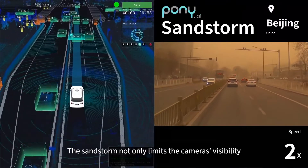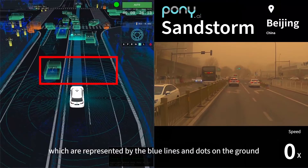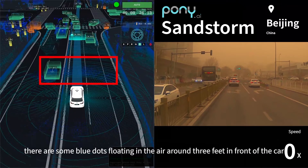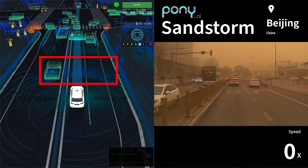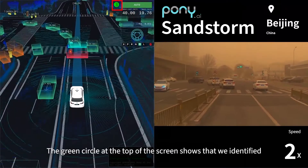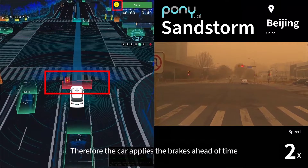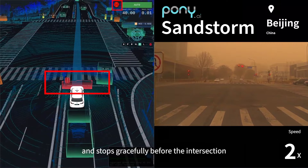The sandstorm not only limits the camera's visibility, it also interferes with lidar signals, which are represented by the blue lines and dots on the ground. Even though we are far from the car in front of us, there are some blue dots floating in the air about three feet in front of the car — these are noise points caused by the sandstorm. The green circle at the top of the screen shows that we identified the traffic light at the intersection as well as the countdown, so the car applies the brakes ahead of time and stops gracefully before the intersection.